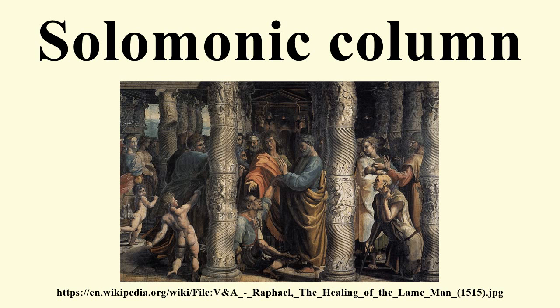Easily the best-known Solomonic columns are the colossal bronze composite columns by Bernini in his Baldacchino at St. Peter's Basilica. The construction of the Baldacchino, actually a ciborium, which was finished in 1633, required that the original ones of Constantine be moved. During the succeeding century, Solomonic columns were commonly used in altars, furniture, and other parts of design. Sculpted vines were sometimes carved into the spiraling cavetto of the twisting columns, or made of metal such as gilt bronze.